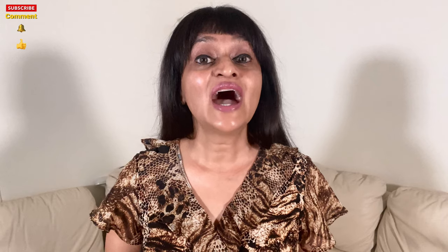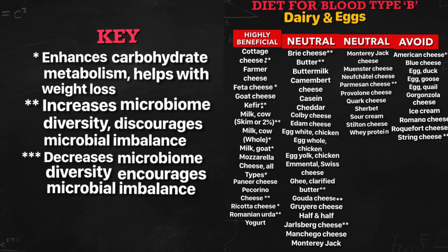Among the highly beneficial dairy and eggs: cottage cheese, feta cheese, kefir, cow's whole milk, goat milk, all types of goat cheese, and ricotta cheese — these enhance your carbohydrate metabolism and help with your weight loss goals. Those that increase microbiome diversity and discourage microbial imbalance, doing a lot of good for your gut health, are cottage cheese, kefir, cow's milk (skim or two percent), pecorino cheese, and Romanian urda.